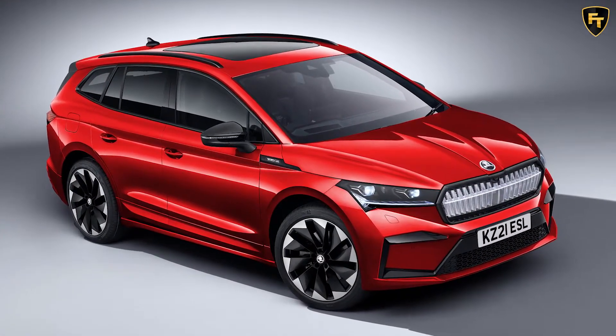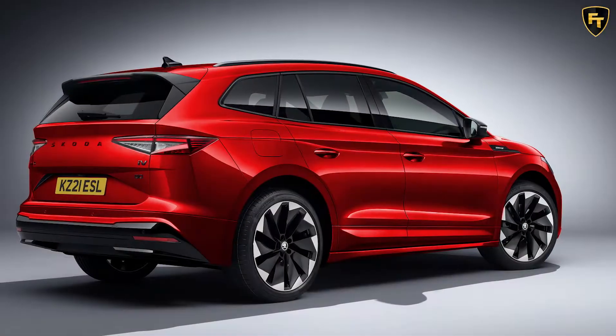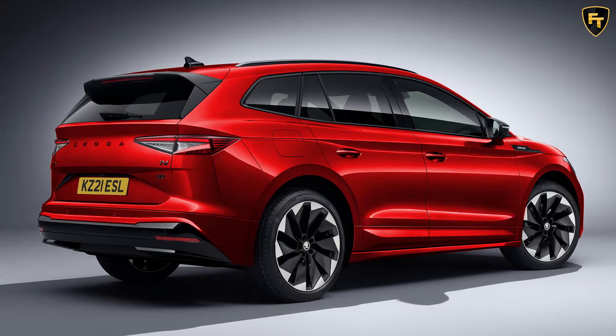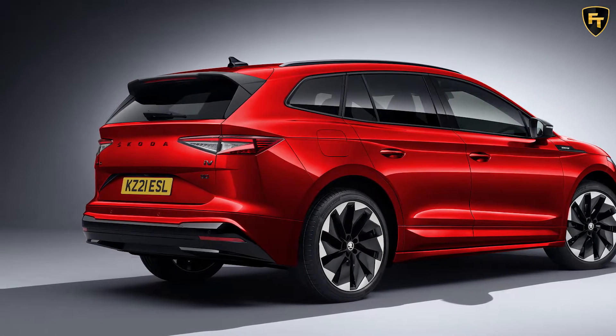But the Enyaq I-V Sportline's raison d'etre is to look the part rather than deliver the goods, so it gets black exterior highlights, 20-inch black alloys, side skirts, unique front apron and LED matrix headlights.